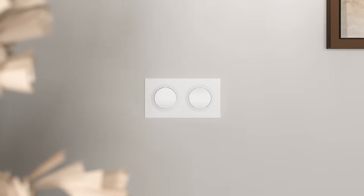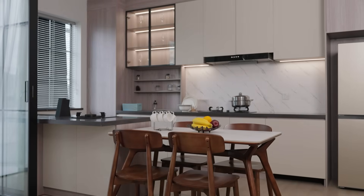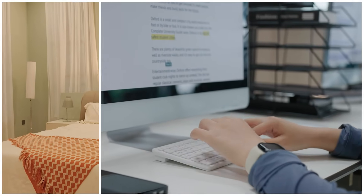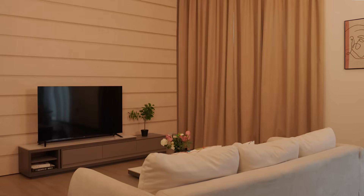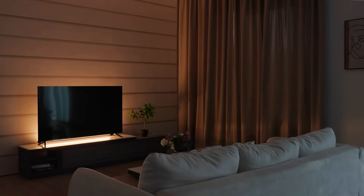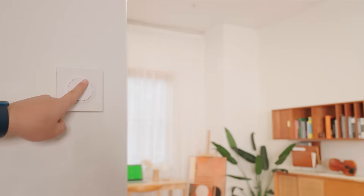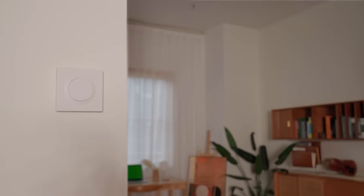It lets you control two circuits at once, whether it's the main light and spotlights in your living room or the bedside lamp and chandelier in your bedroom. If you forget to turn off the lights when you go out, you can always switch them off remotely through the app. It also supports scheduled control and automation scenarios, so lighting automatically adjusts according to your daily routine. When paired with smart bulbs, you don't have to worry about turning off the physical switch causing devices to go offline — the system maintains stable smart connectivity at all times.